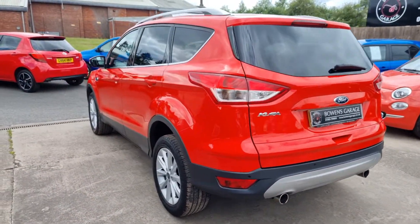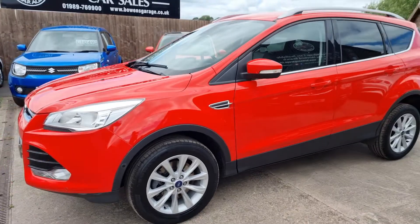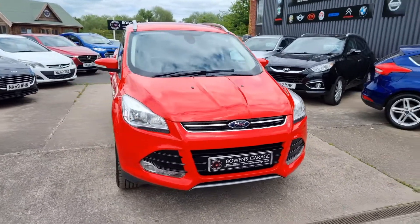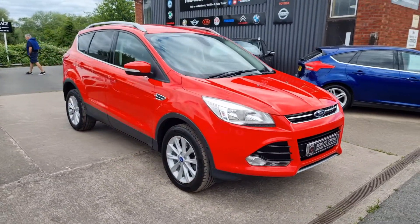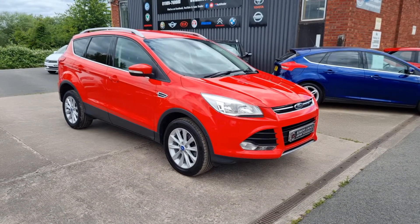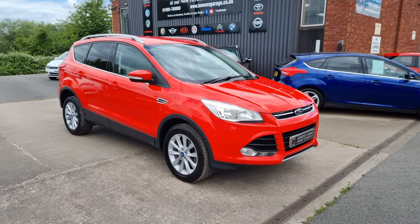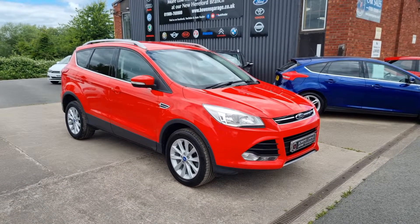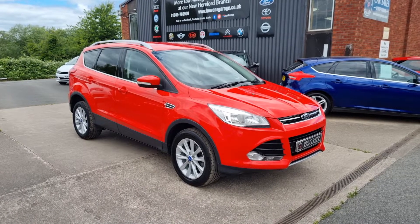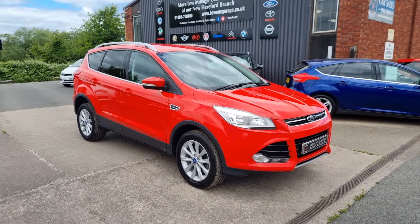So there we have it — a 2015 on a 15-plate Ford Kuga Titanium, 2-litre diesel, manual gearbox, 50,000 miles, comprehensive seven-stamp service history. Finance is available from £213 a month based on a 10% deposit. The car will come supplied with a fresh MOT, two remote keys, we will be servicing the car along with two front tyres. We work on an appointment-only basis, so please get in touch. Telephone: 01989 769900, email: sales@bowenscourage.co.uk, website: www.bowenscourage.co.uk. Thanks for watching — please click the notification bell to receive updates when we post a new car.